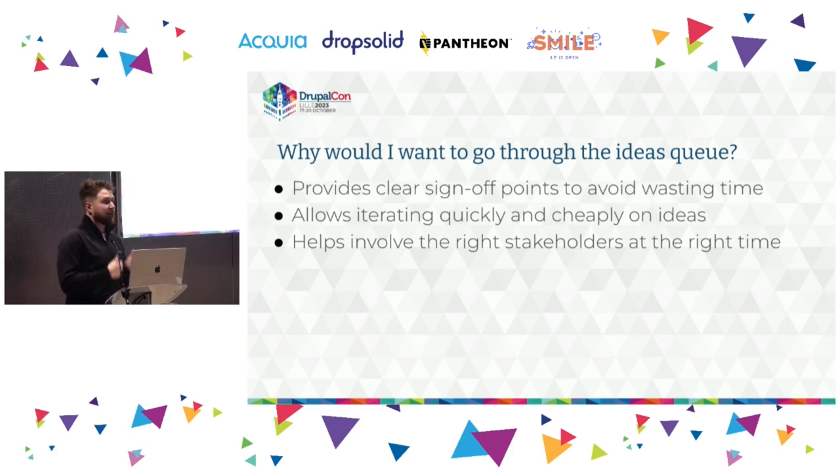There are two ways of getting things in: directly from the Drupal core issue queue, or through the ideas queue. Why go through the ideas queue instead of directly opening a feature request? The benefit is that it provides clear sign-off points for contributors — you can get feedback on your idea before you've actually done the work. In the core issue queue, you typically get review only when something hits RTBC, meaning you have production-level code, which can take a lot of time to build.